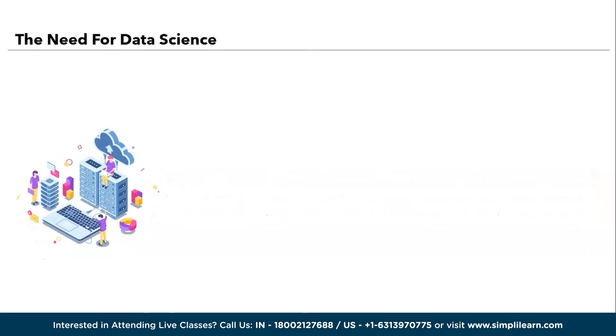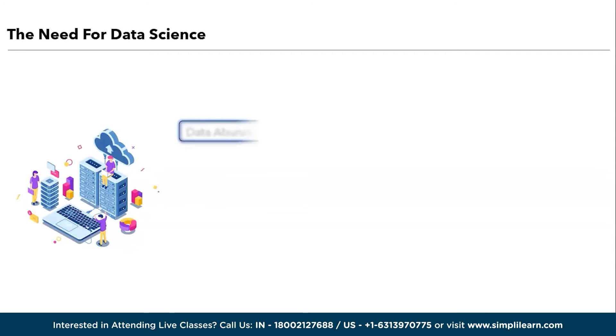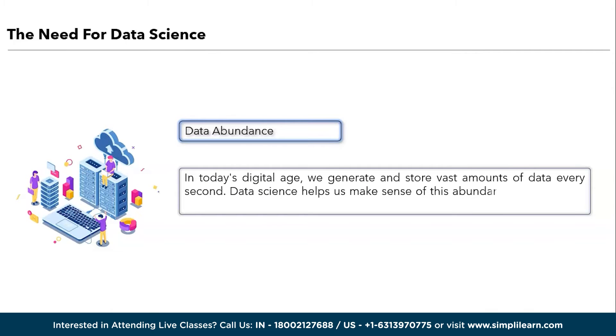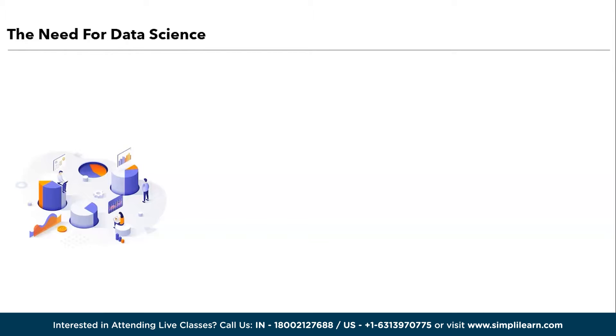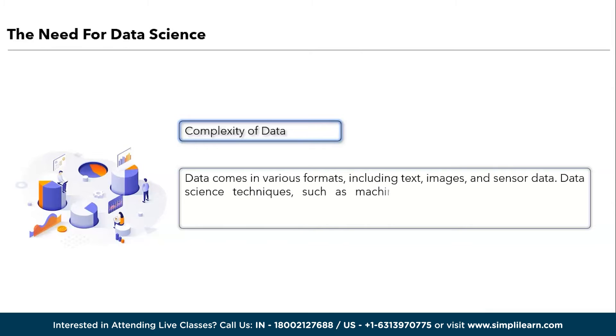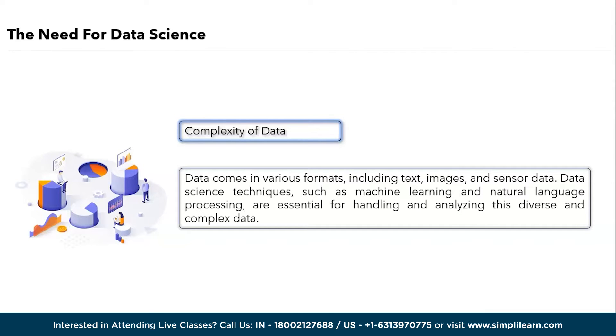Moving ahead, we will understand the need for data science. First, we have data abundance. In today's digital age, we generate and store vast amounts of data every second. Data science helps us make sense of this abundance by extracting valuable insights from it, enabling better decision-making. Next is complexity of data. Data comes in various formats including text, images, and sensory data. Data science techniques such as machine learning and natural language processing are essential for handling and analyzing this diverse and complex data.